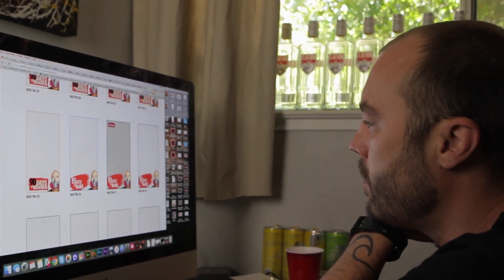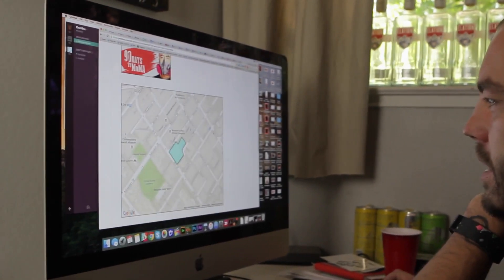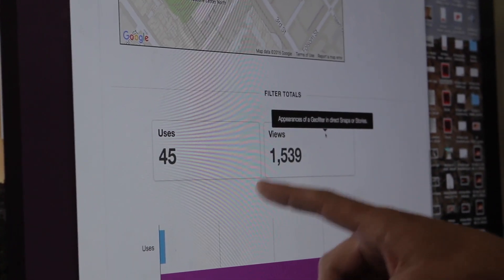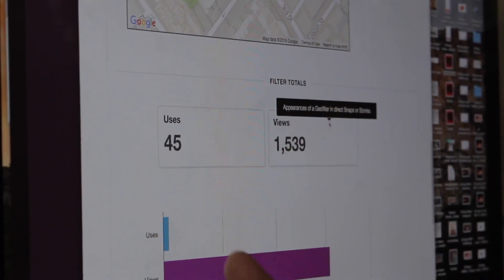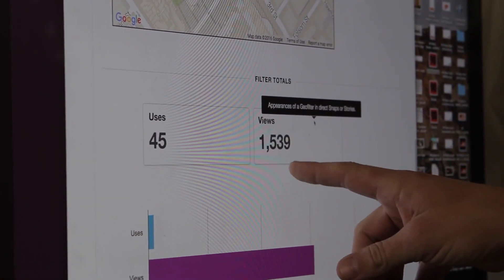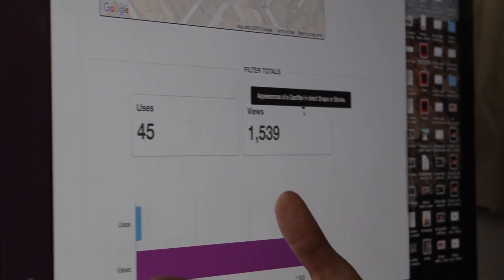We can look back — let's look at the 21st, which was yesterday. The filter got used 45 times by 45 Snapchat users, which I think is great. That goes out to all of their followers on their story. It also got viewed 1,500 times, and that's people swiping through, looking at the geofilters, deciding which one to use.